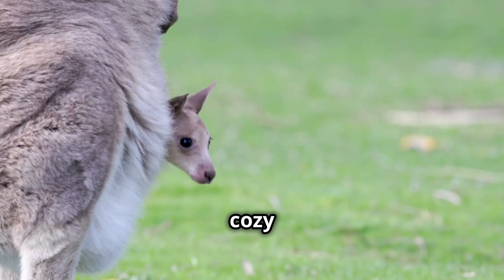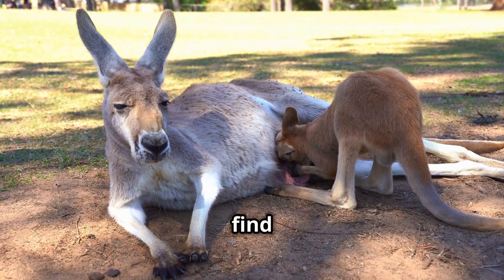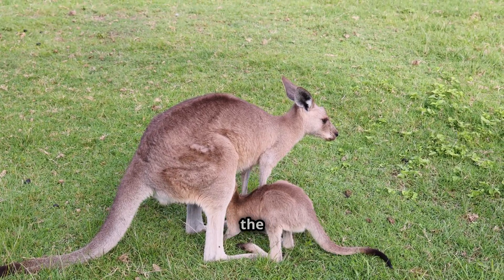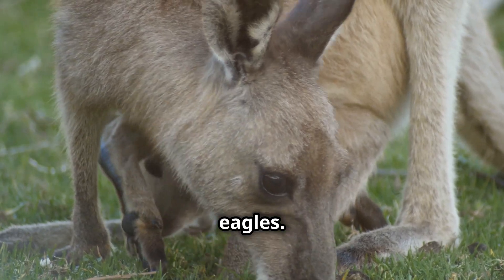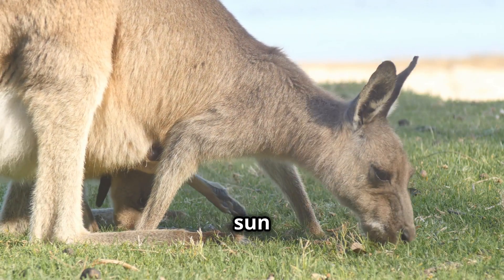The pouch is a warm and cozy haven for the developing joey. Inside the pouch, the joey can find a nipple to suckle milk. Mother's milk is the perfect food, helping the joey grow bigger and stronger every day. It keeps the joey safe from predators like dingoes and eagles. The pouch also protects the little one from harsh weather, like the scorching sun and chilly nights.